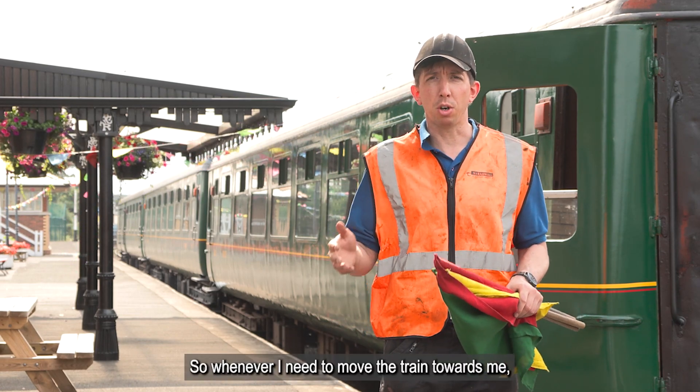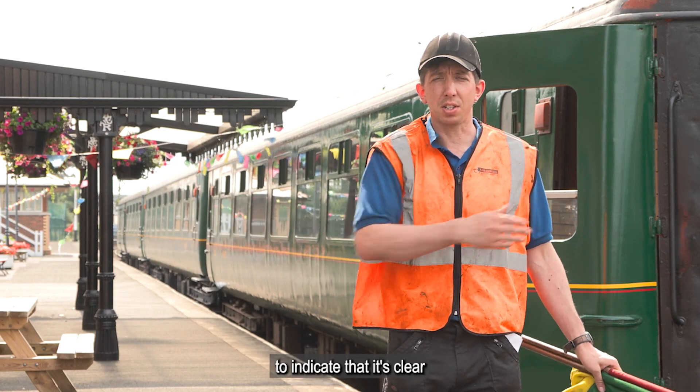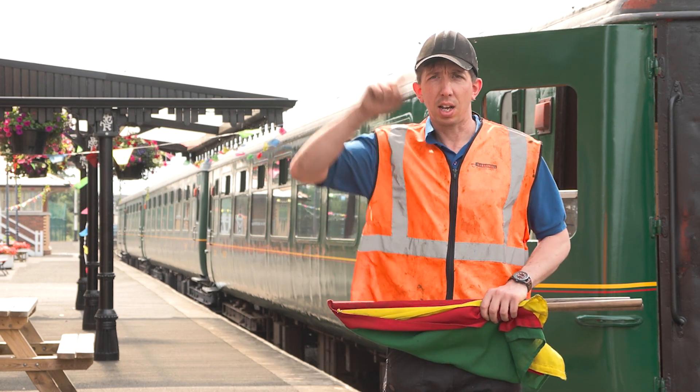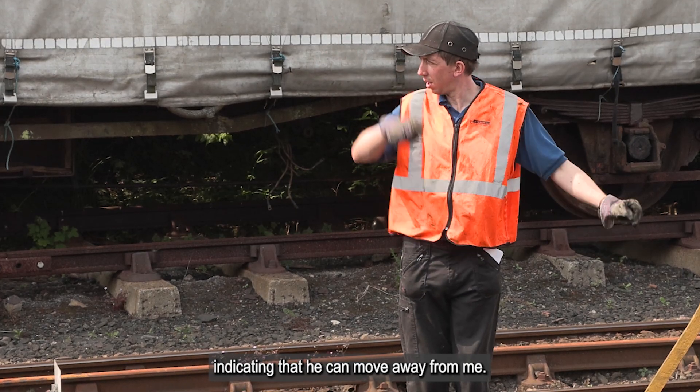Whenever I need to move the train towards me, I would do this across my body to indicate that it's clear for the driver to move the train towards me. Whenever I want the driver to move away from me, I would do my arm in a big circle like that, indicating that he can move away from me.